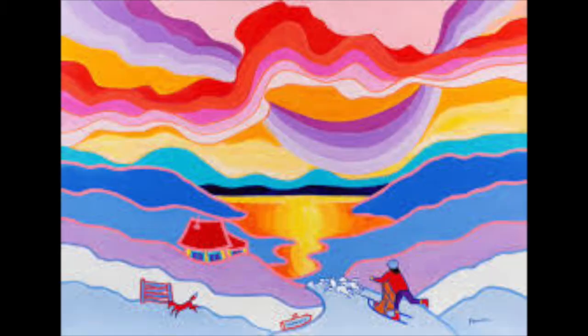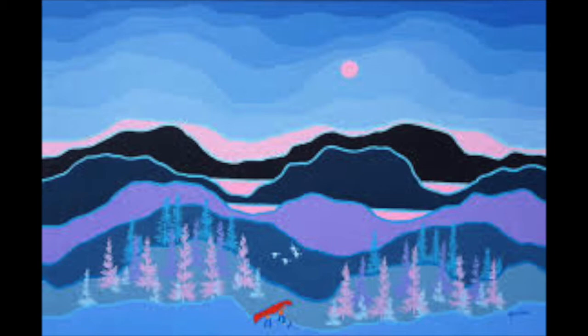Doesn't this remind you of artwork and scenes that you might see in Canada? It looks like it might be very cold there, doesn't it?